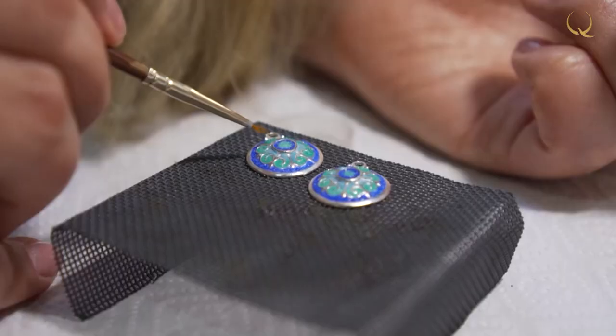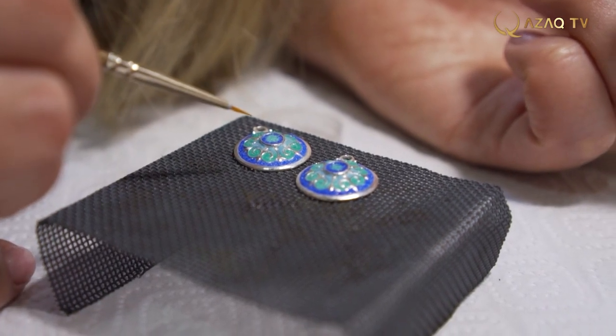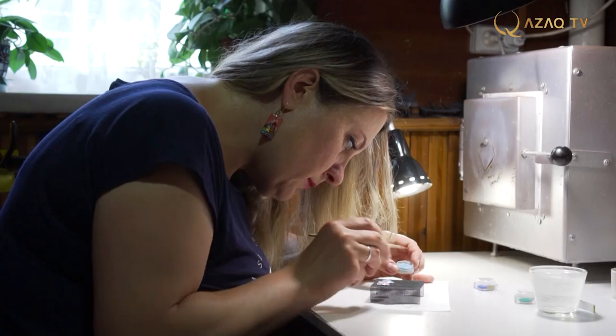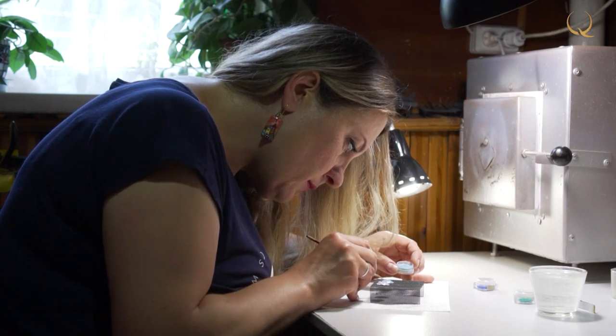In particular, in the 9th century cloison enamel came to Georgia, around the 15th century it came to China, and around the same time to Japan as well. It is preserved now in Europe, in China, and in Japan, but today it has different areas of use. Cloison enamel in Georgia is called menancary; in English, coming from French, it is called cloison enamel.